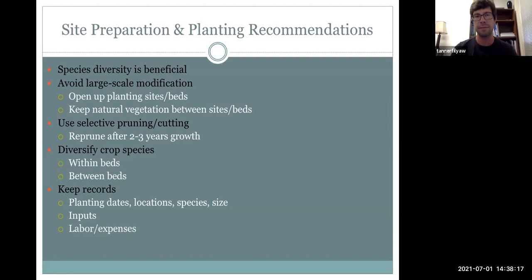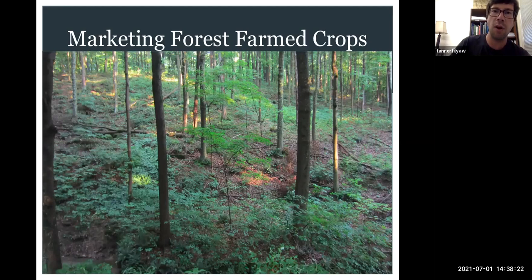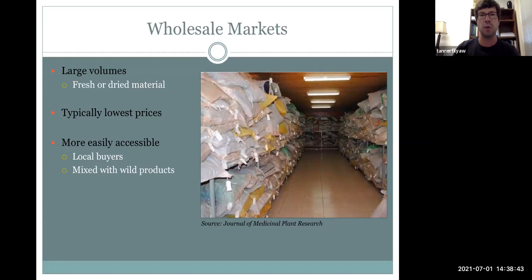Let's talk a little bit about marketing forest farm crops. Obviously marketing is the end goal of most forest farming production. Some people do it just as a hobby, but most people want to sell a product and earn some potential income. So understanding the market dynamics is really important. We have a couple of different market sectors: wholesale markets, direct markets, and value-added markets — and direct and value-added can be somewhat interchangeable.